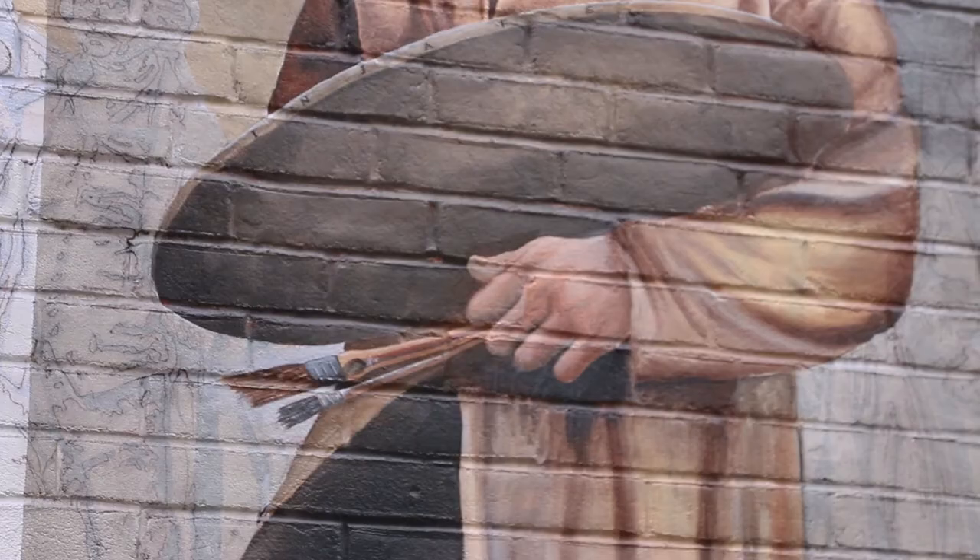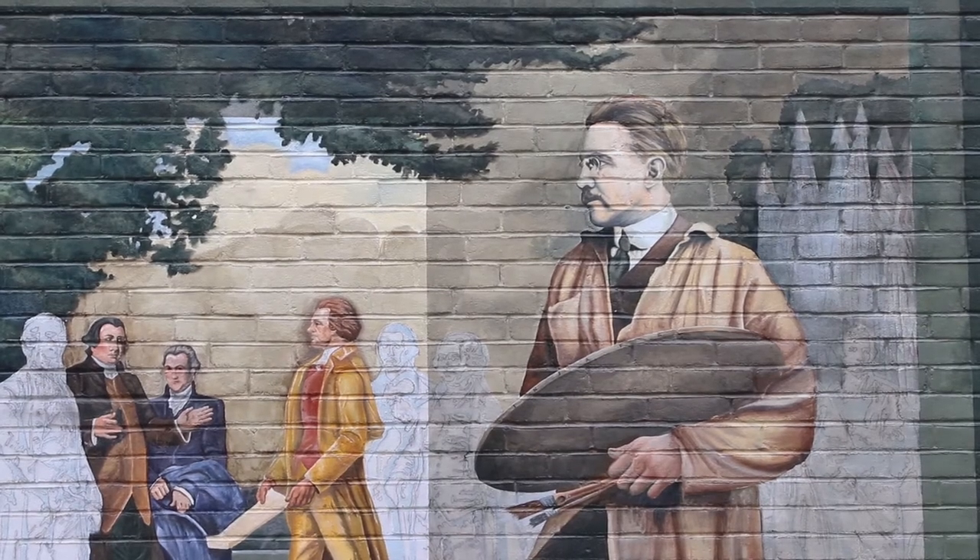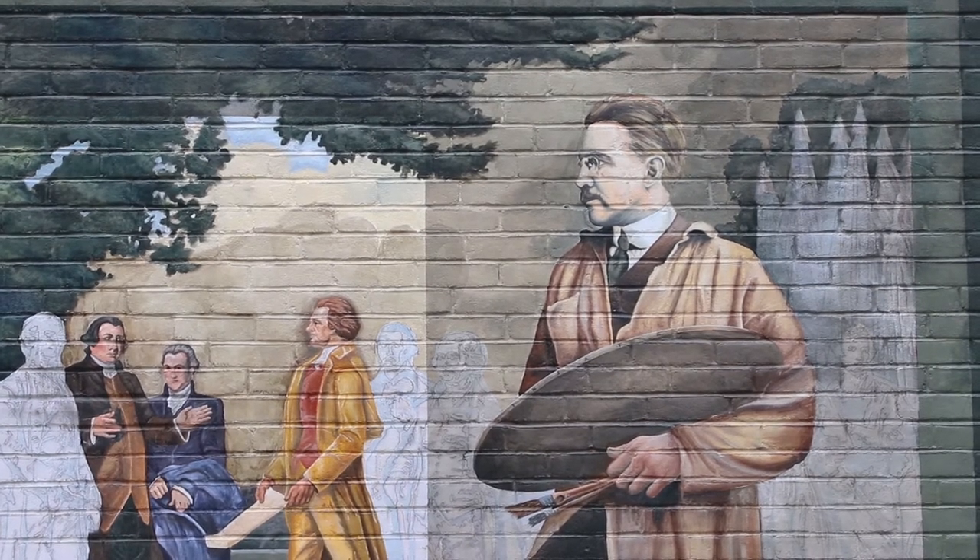His name is Barry Faulkner. Barry Faulkner was born and raised in Keene and became a famous artist. He painted murals all around the country, and one of his most famous murals is in Washington DC today.